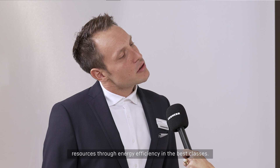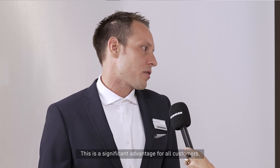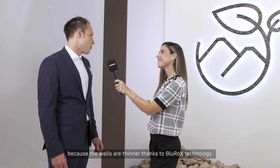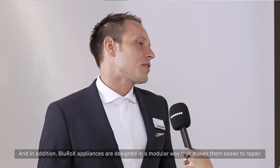So what are the real advantages of Blue Rocks technology? Beyond its recyclability, Blue Rocks also conserves resources through energy efficiency in the best classes — a significant benefit for our customers. They also benefit from a larger volume because the walls are thinner thanks to the Blue Rocks technology. And in addition, Blue Rocks appliances are designed in a modular way that makes them easier to repair.